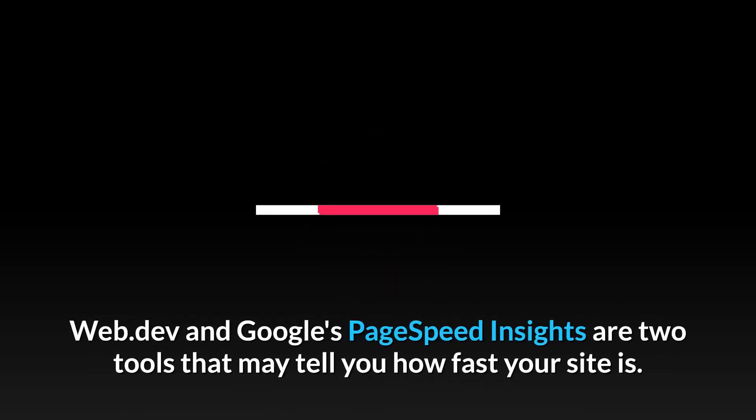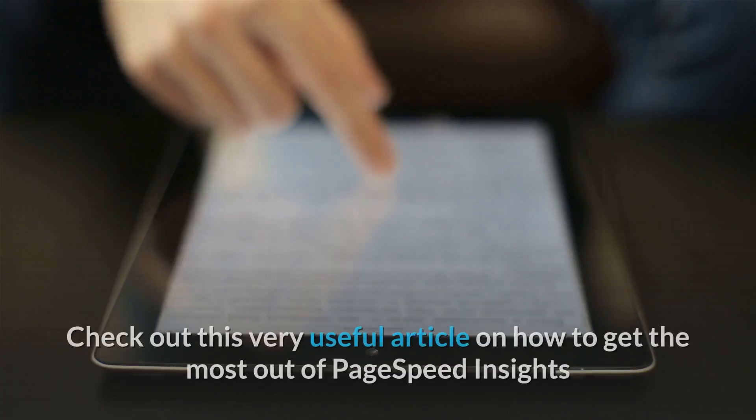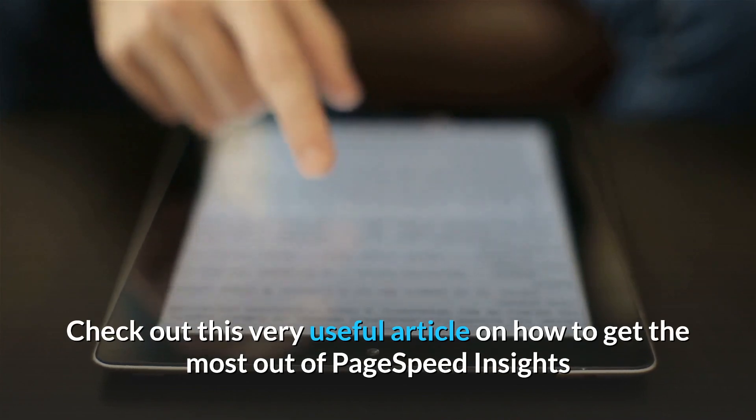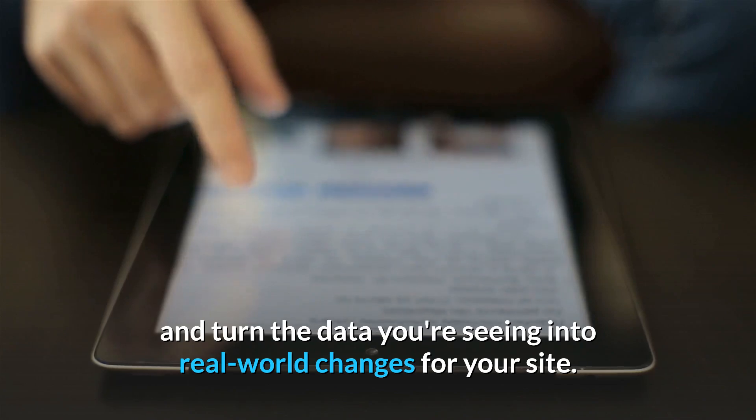Web.dev and Google's PageSpeed Insights are two tools that may tell you how fast your site is. Check out this very useful article on how to get the most out of PageSpeed Insights and turn the data you're seeing into real-world changes for your site.